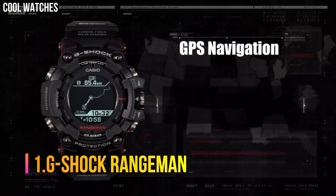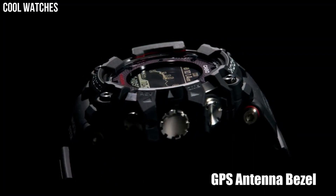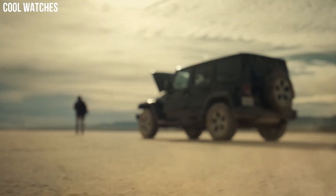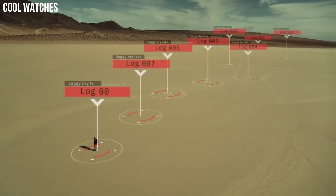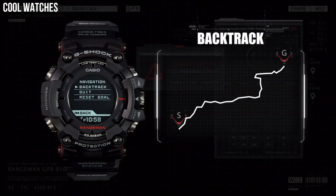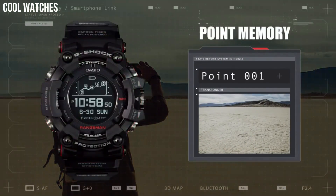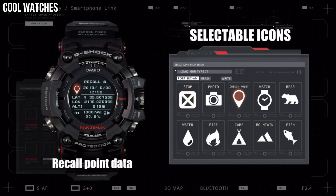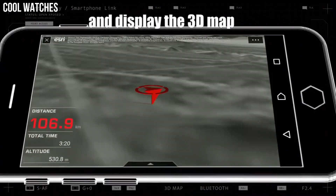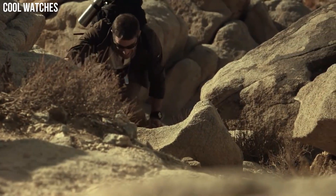Number 1: G-Shock Rangeman. Rangeman is built to achieve the ultimate toughness that G-Shock pursues. With high specifications for shock, dust, mud, and water resistance, and advanced survival features ranging from GPS signal reception to triple sensor and solar operation of every function. Bluetooth communication has been added to enable linking with a smartphone. Features include: shock resistant, tough solar, and G-Shock connected.